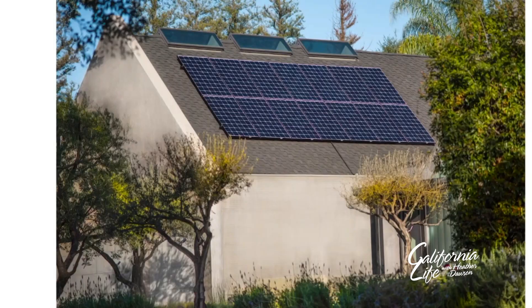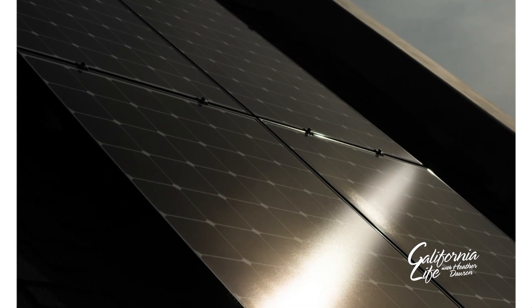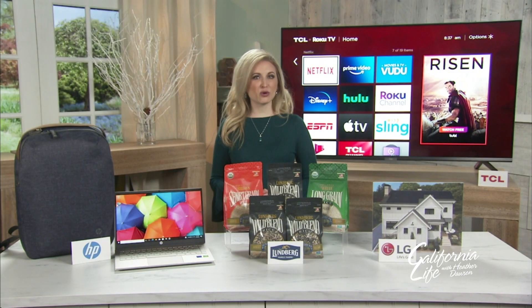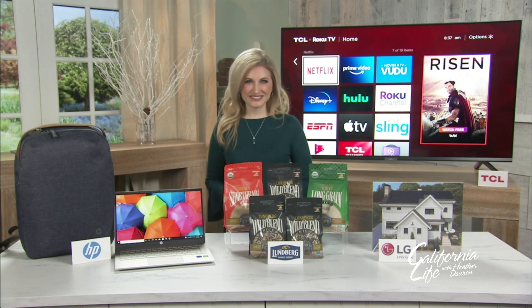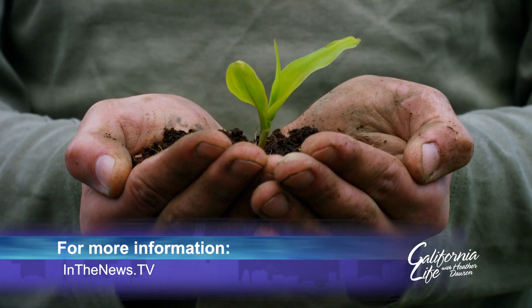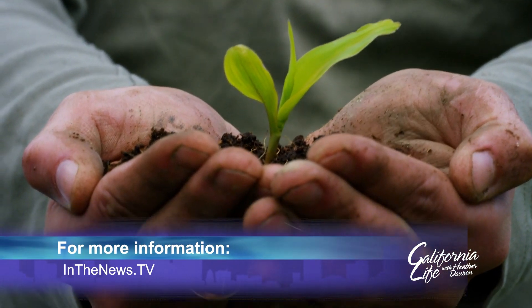Learn what your home needs through LG's digital solar concierge program at lg.com/solar, which can help you explore the technology and financing decisions tailored to your situation. To learn more about all these Earth-friendly products, check out inthenews.tv.